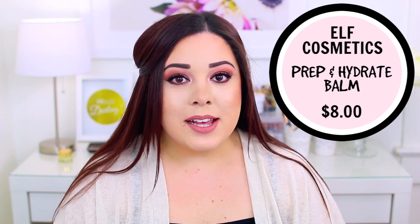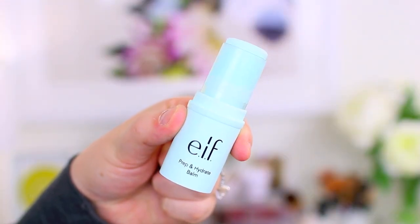Another somewhat new product from e.l.f. that I had to mention is their Prep and Hydrate Balm. It's similar to their Daily Moisture Stick but better — it's even more hydrating and has a cooling effect that feels really nice on the skin. I love using it in the morning after I wash my face and apply moisturizer. Since I have oily skin I don't typically struggle with dryness, but I'll apply it to any dry areas or over a breakout so makeup goes on more smoothly. If you have dry skin it's an absolute essential, and even for combo or oily skin you'll find so many uses for it.